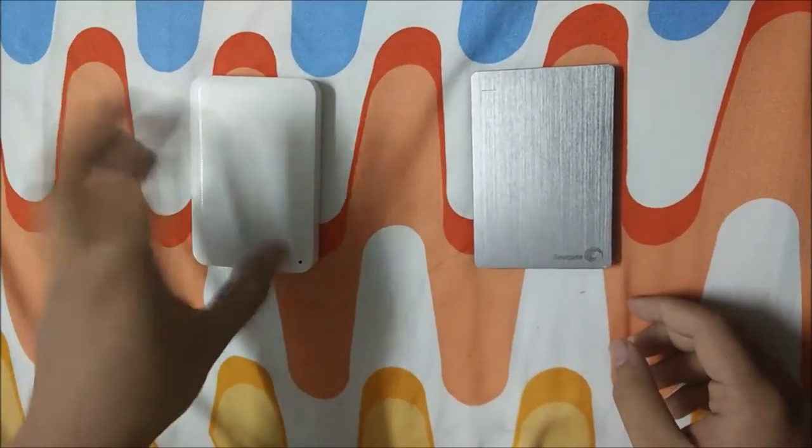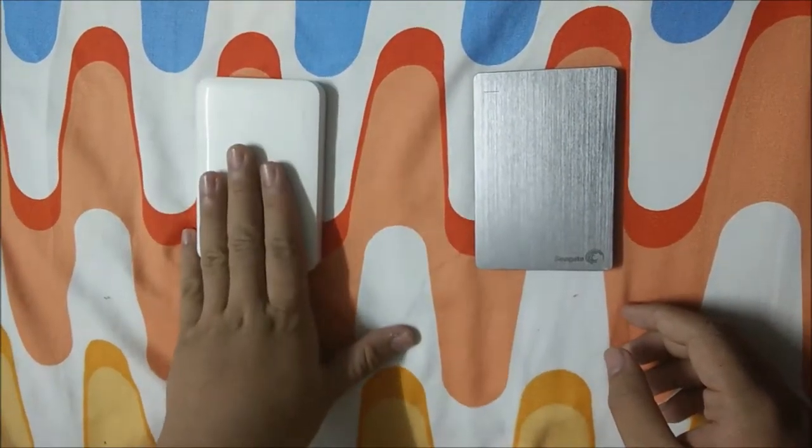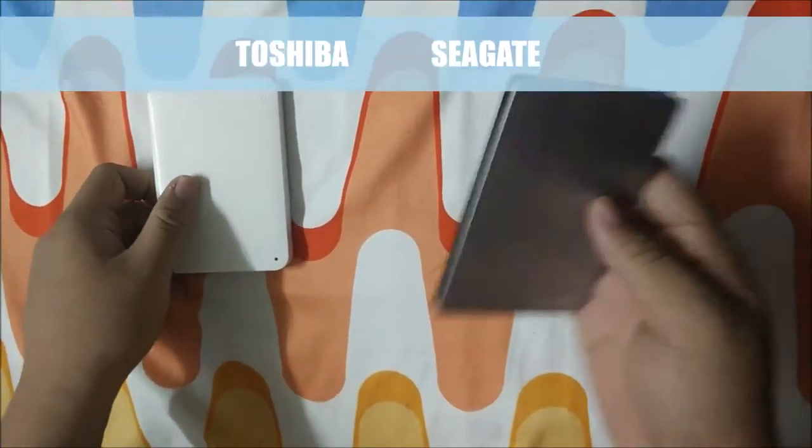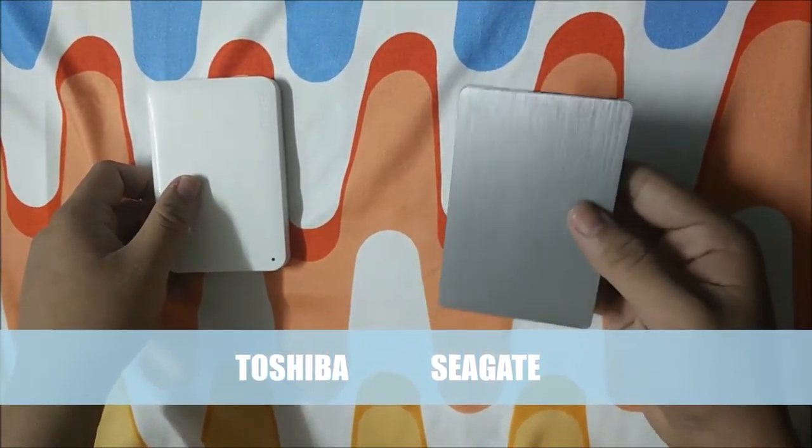Today my product is hard disk. This is a Toshiba hard disk and this is a Seagate hard disk, which is a slim portable drive.